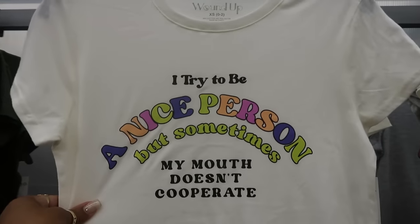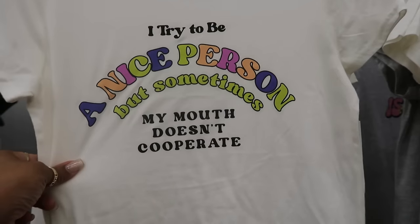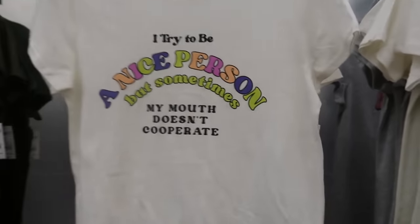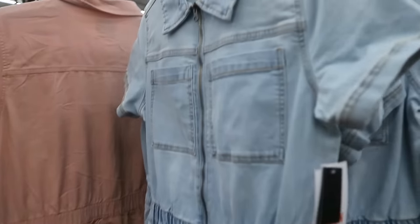Oh wow, this shirt says: 'I try to be a nice person, but sometimes my mouth doesn't cooperate.' Oh my goodness — $5.48.